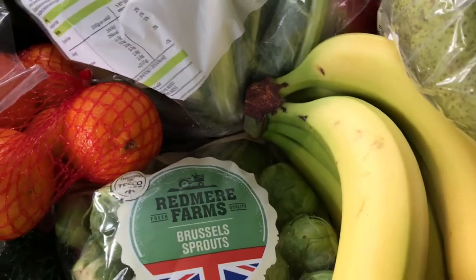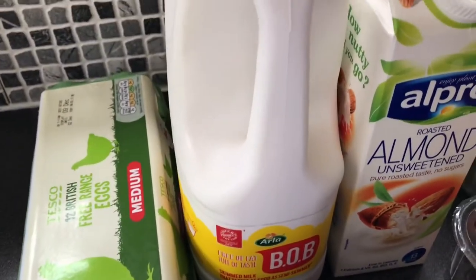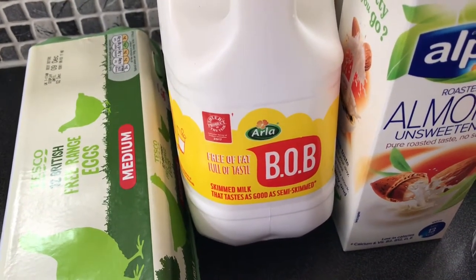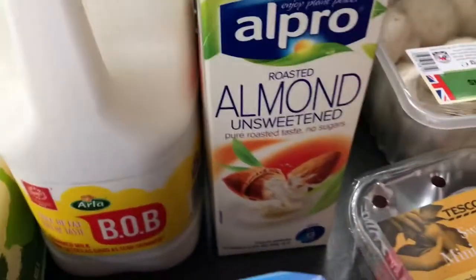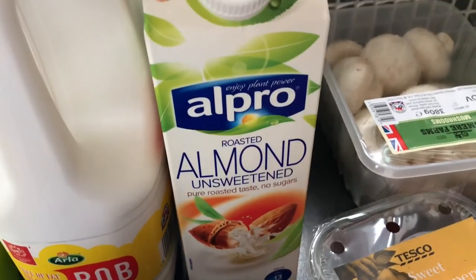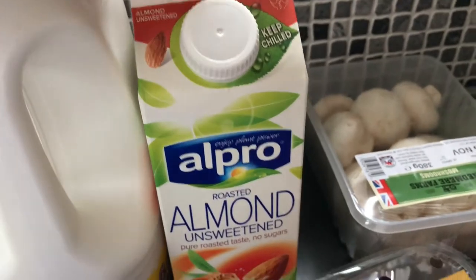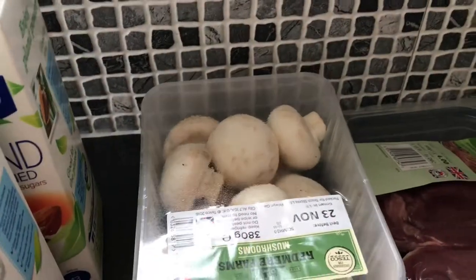I've got a dozen free range eggs. Got some Best of Both milk — as I've said before, this is a skimmed milk but it pours like a semi-skimmed, so if you think skimmed milk's a bit too watery just try this. A couple of cartons of roasted almond unsweetened milk — two for £2 at Tesco's today — and you get a full carton for a Healthy A, which is amazing. It's low in calories; 100ml is only 13 calories. Also some mushrooms and some little mini peppers.